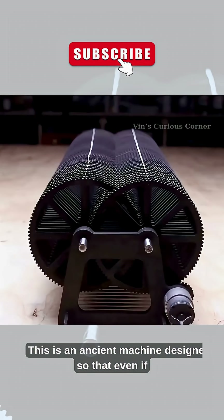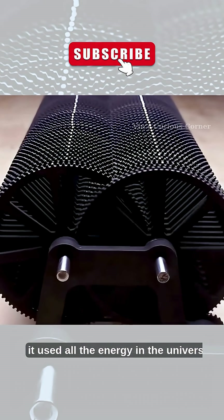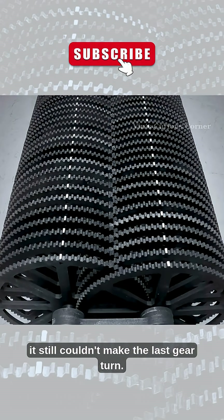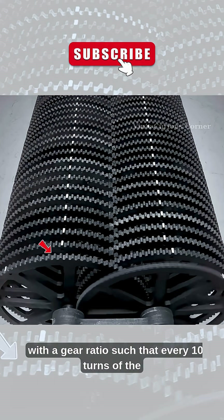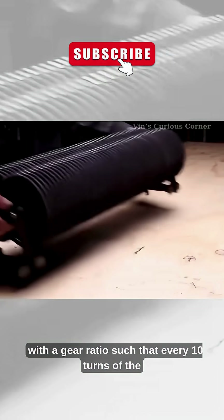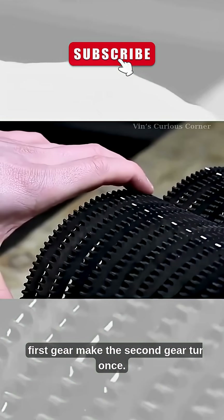This is an ancient machine designed so that even if it used all the energy in the universe, it still couldn't make the last gear turn. The machine has 100 gears, with a gear ratio such that every 10 turns of the first gear make the second gear turn once.